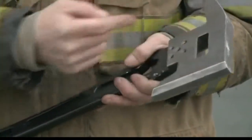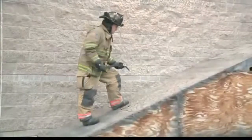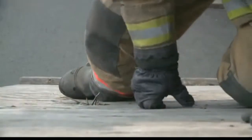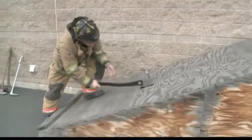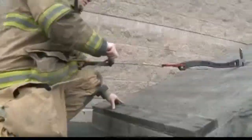The bad axe combines the functions of traditional-style fire axes. It can be used as a step and to open fire hydrants. Its most unique feature, though, is that it can be used as a rooftop base for firefighters to hook up a belay or a bailout kit, like this.